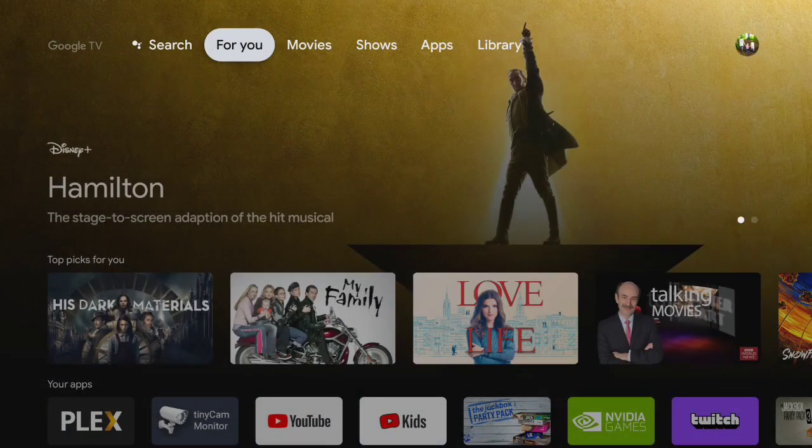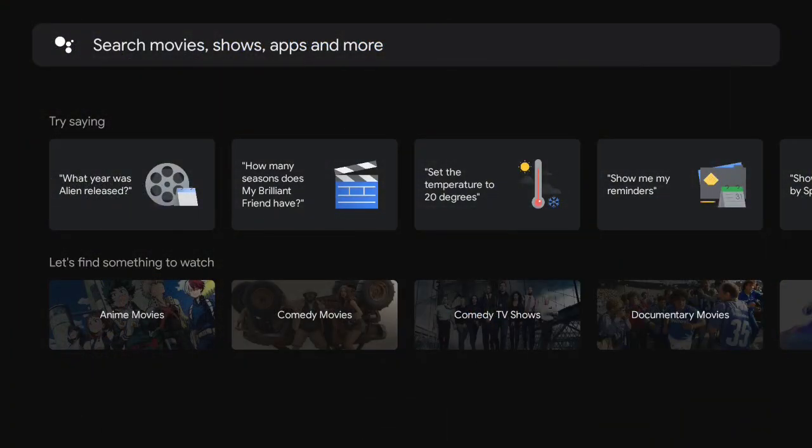So we'll now see the launcher reboot itself, hopefully. There we go. And then the last one is Search on the left-hand side.